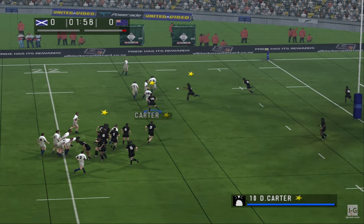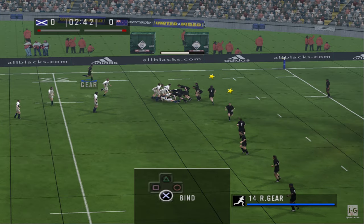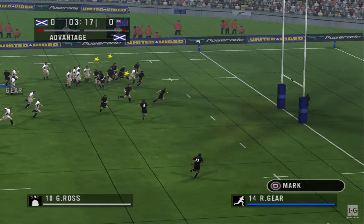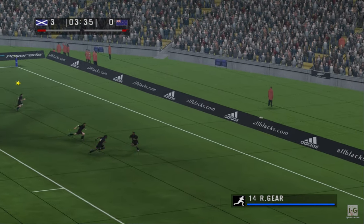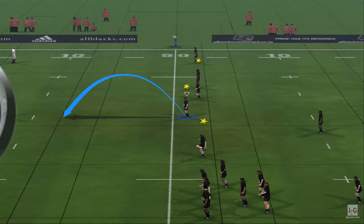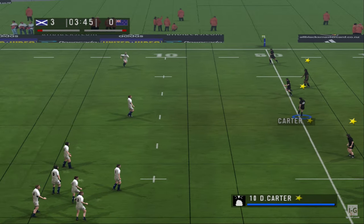They've tied up the ball. Umunga. Well done — it goes for goal. There was nothing on, but he snuck back into the pocket and calmly slotted the drop goal.